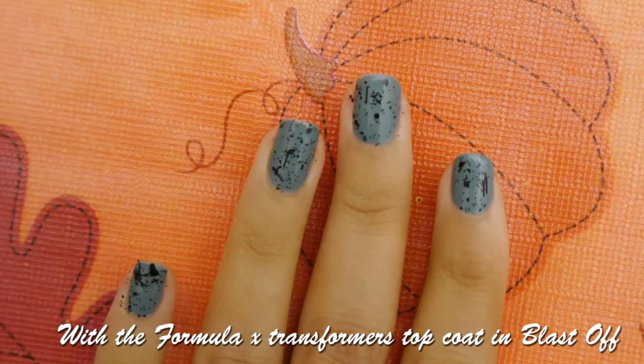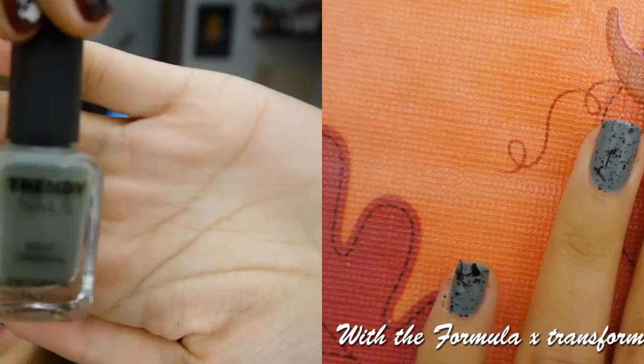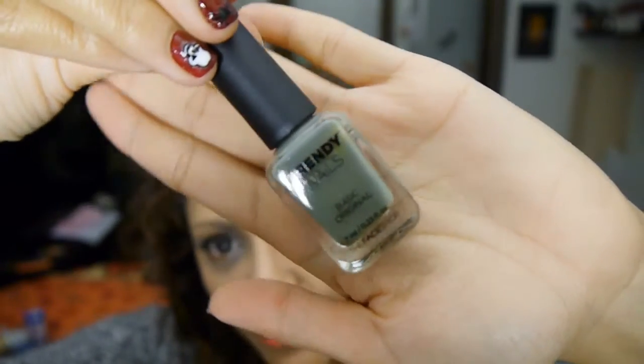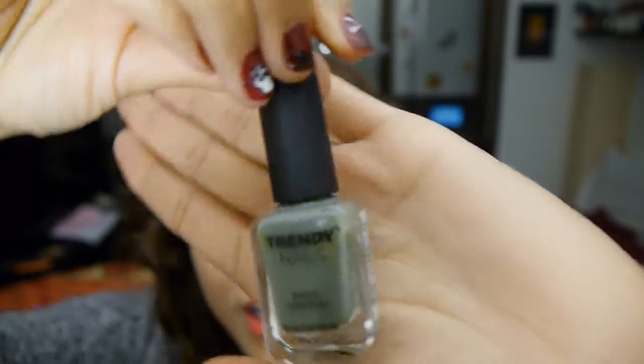Another thing I bought is this nail polish. It's a really cool camo green but a little more on the gray side in terms of color. I've already used it on my nails. It's from the Trendy Nails collection, and they have some really beautiful shades, including a really dark kind of purple color.